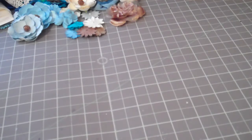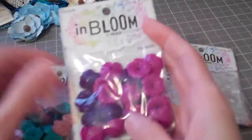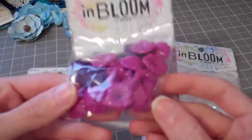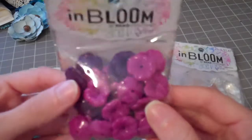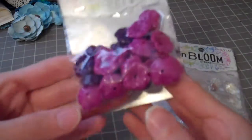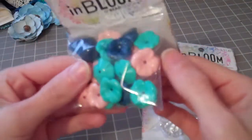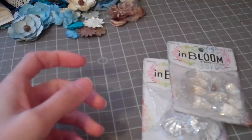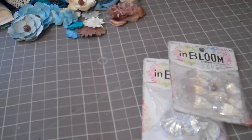I picked up these little in-the-bloom beads and I figured these would be really cute for stick pins. These are 50% off of $1.99, so they were a dollar. So I picked up those, and then these ones as well — the blue and the light pink. I figured those would be cute for stick pins, so I picked those up too.